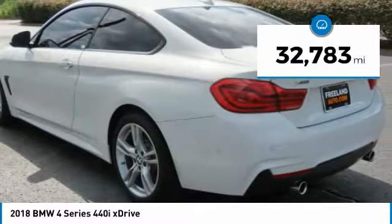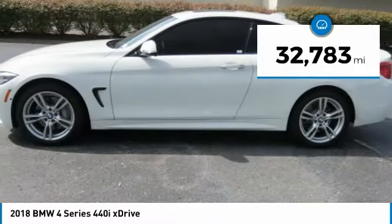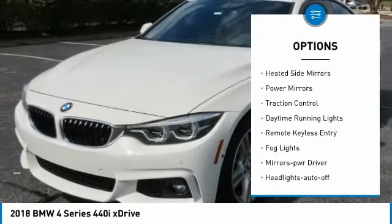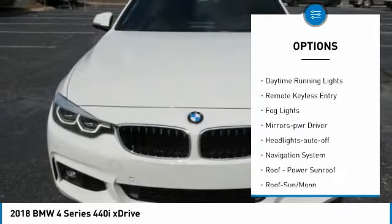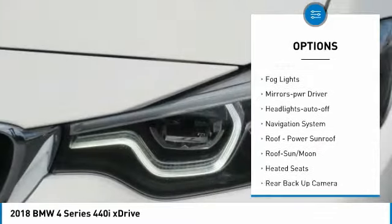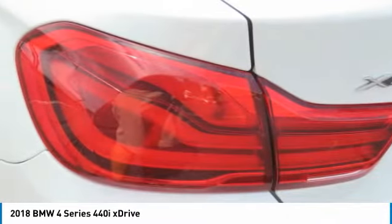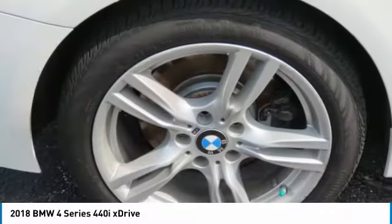This vehicle has less than 35,000 miles. Here are some of this vehicle's great options: all-wheel drive, aluminum wheels, heated side mirrors, power mirrors, traction control, daytime running lights, remote keyless entry, fog lights, mirror memory, headlights auto-off.